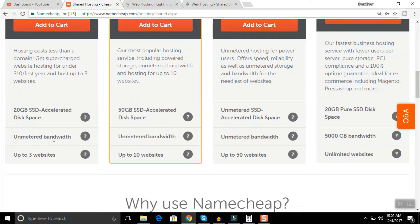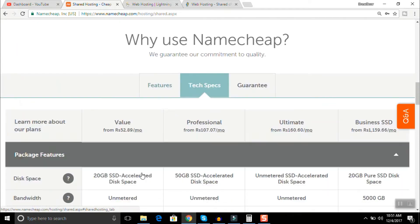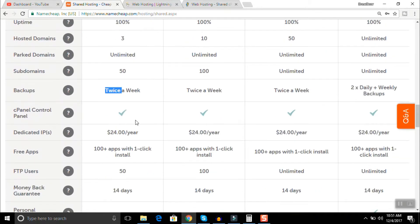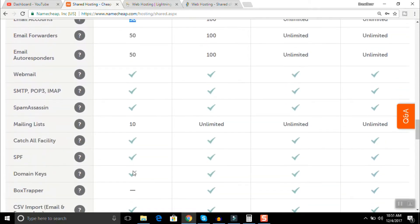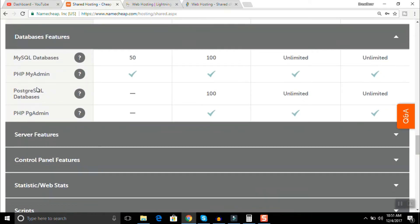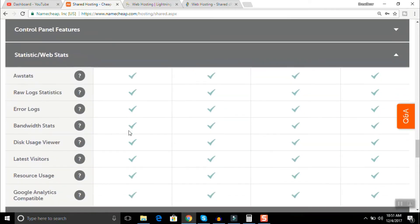You're getting SSD so speed will be good, bandwidth will be good, and three websites at a time — that's really impressive. For technical specifications: you can host 3 web domains, 20 GB SSD, backups twice a week, cPanel, lots of apps and support, 50 email accounts, database features including phpMyAdmin, web statistics, and so many other things.